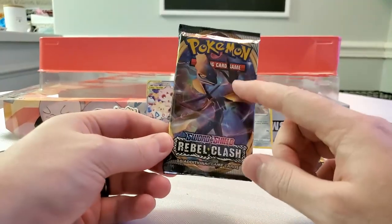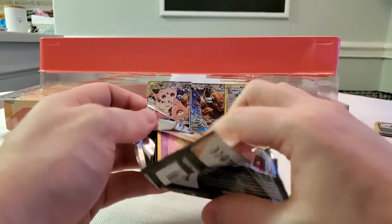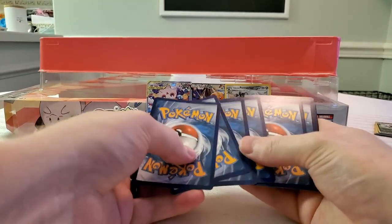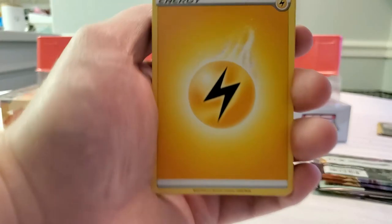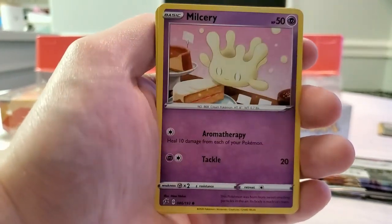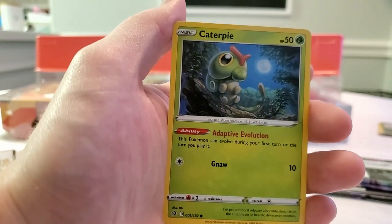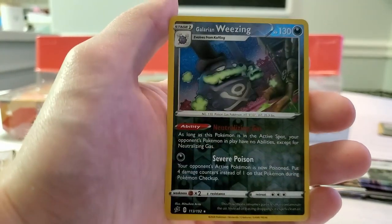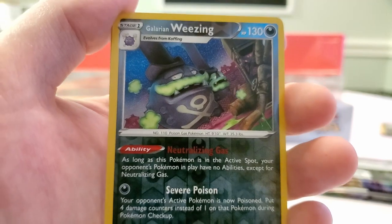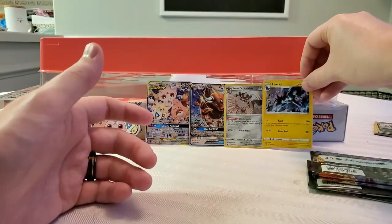Next up is Rebel Clash — I'm looking for anything Copperajah, or that golden Rillaboom card. Either one would be a win. It's a white and green. We have Electric energy, Beheeyem, Palossand, Training Court, Milcery, Galarian Farfetch'd, Galarian Meowth, Caterpie, Galarian Corsola, a reverse Galarian Weezing — such a weird card from an angle — and a holographic Luxray. Not too bad!